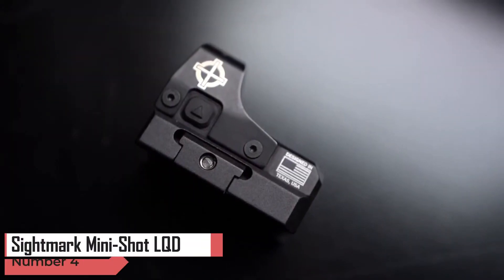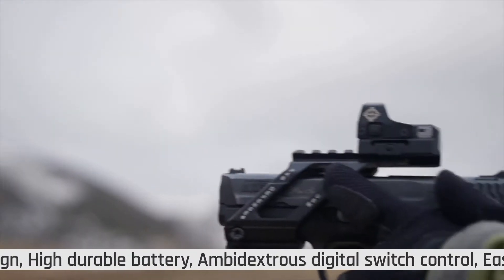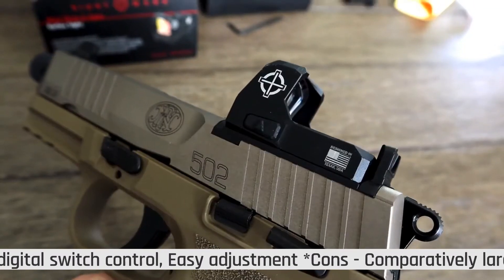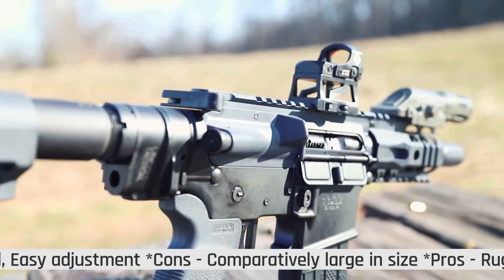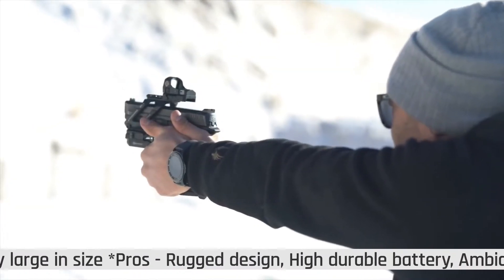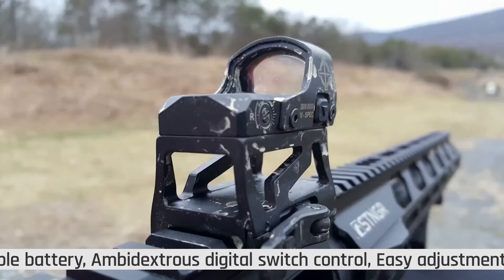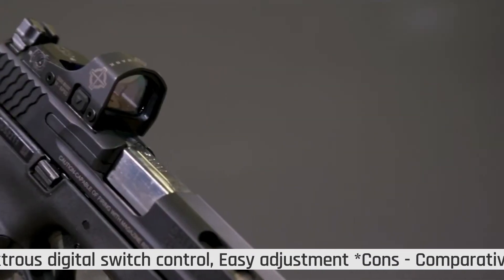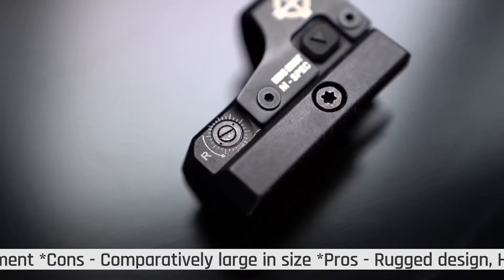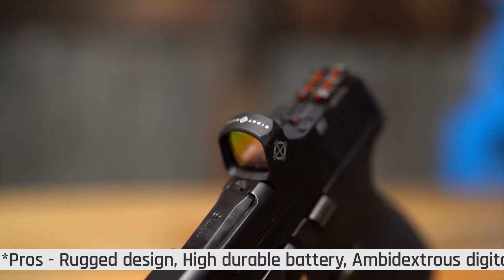The fourth product in this list is the SightMark MiniShot LQD. If you are looking for a red dot sight that is well-rounded, the SightMark MiniShot M-Spec LQD Reflex Red Dot Sight might be a perfect option for you. This sight is compatible with shotguns, rifles, and pistols. It includes a low-profile mount for pistols and shotguns, as well as a riser mount for rifles. You can trust that this red dot sight can withstand water pressure and accidental submersion, earning an IP67 rating. It is durable enough, milled from quality 6061-T6 aluminum.